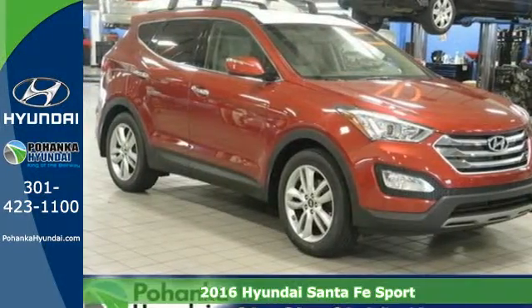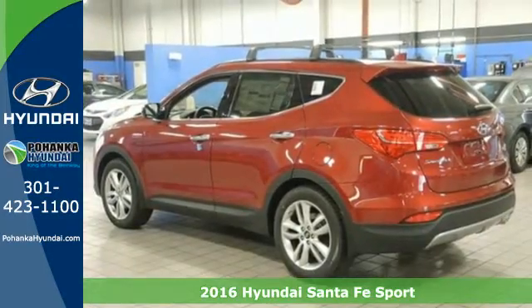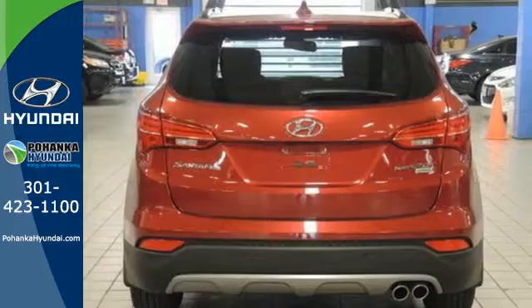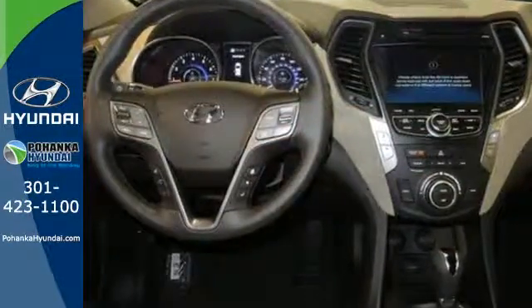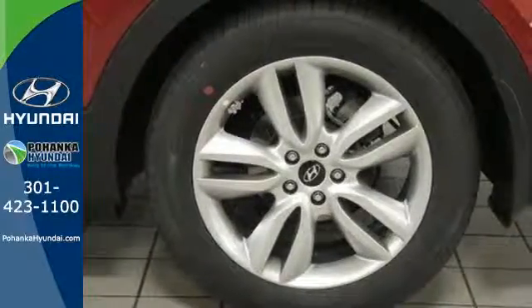It's a 2016 Hyundai Santa Fe Sport. You need room, you crave capability, and you also want fun. Yes, you can have it all with this SUV. It provides plenty of room for five people to stretch out and can offer up to 71.5 cubic feet of cargo room.